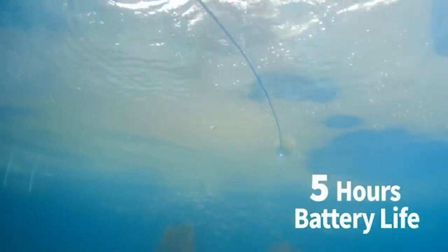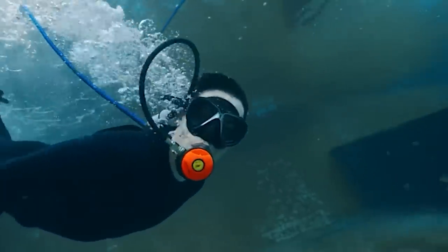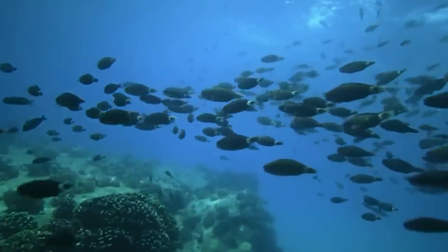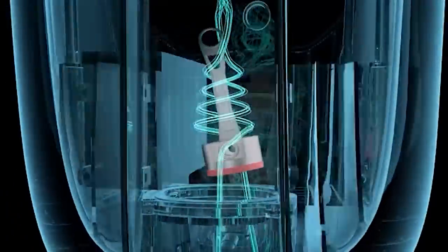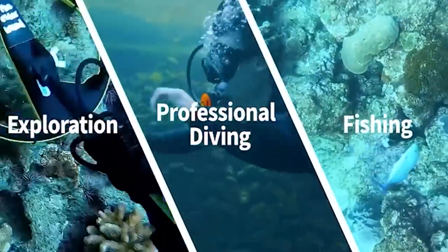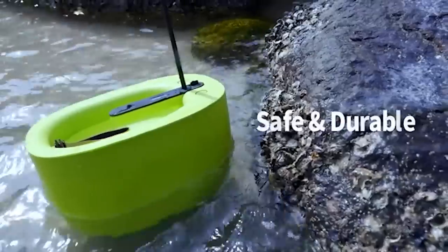One charge is enough for about five hours. If the charge drops below 25%, the diver gets a warning — a powerful flashlight built into the body will start blinking, which will also come in handy for night diving. The system weighs only 13 kilograms and is equipped with a convenient carrying handle. Even 12-year-old children can learn the basics of diving with it. It's environmentally friendly, producing no polluting gases or liquids. The project has raised almost half a million dollars on Kickstarter, and backers who pledge $300 just have to wait until September to get it.